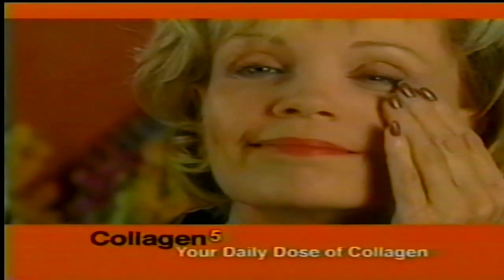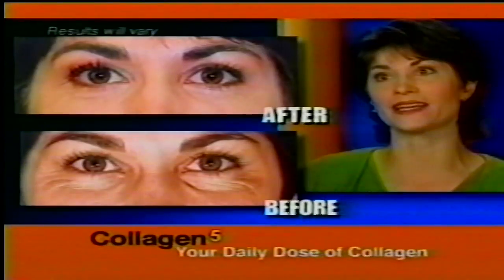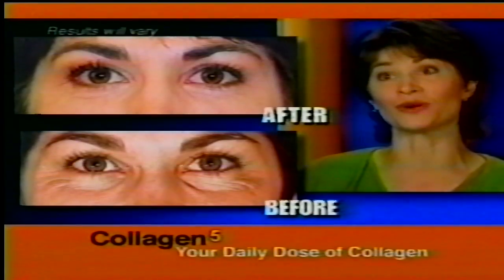Collagen 5 works by replenishing your own natural collagen. In clinical studies, even deep wrinkles were reduced up to a remarkable 70%. It doesn't just get the little wrinkles, but the deep ones.